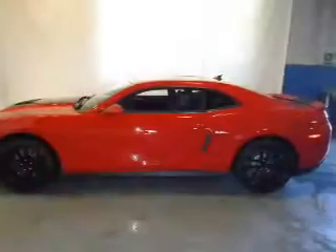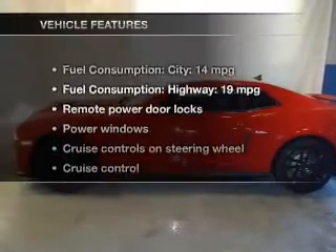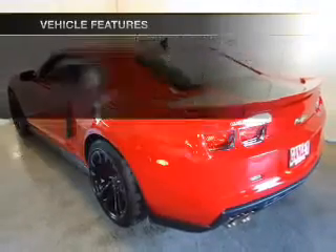Heated seats are a desirable comfort feature, and memory settings make for a more comfortable ride. With these notable features, you won't want to miss out on the opportunity to own this amazing ride.